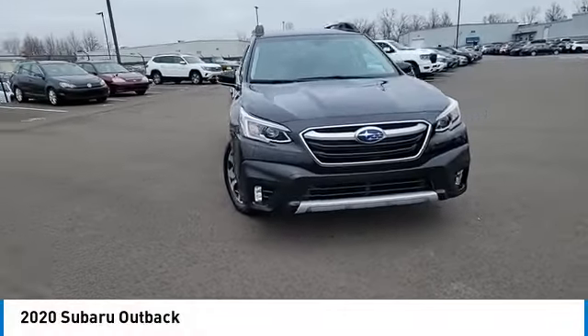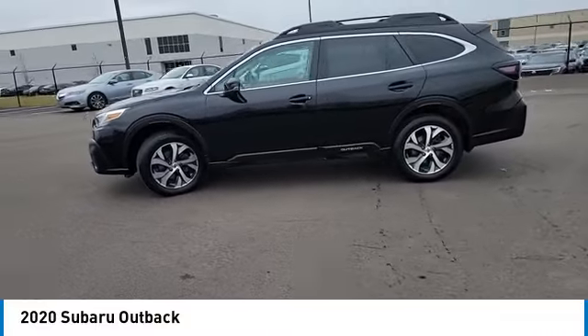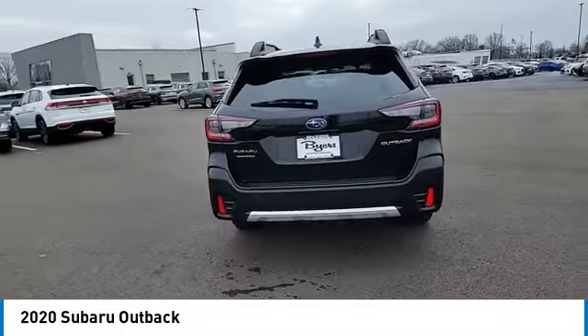Looking for the right vehicle? Check out the 2020 Outback. Take the go-anywhere capability of all-wheel drive and plenty of room for cargo and companions, and you've got the Subaru Outback. Let the adventure begin.